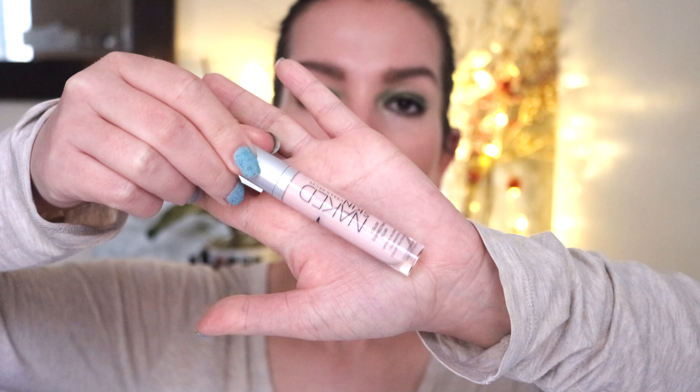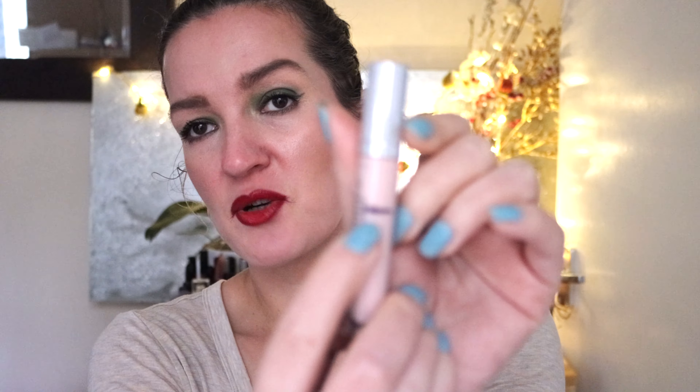Another product from Urban Decay — the Naked Skin Color Correcting Fluid. I've had this for years, which is why I want to use it up. This is a color correcting product for under the eyes. In the past I didn't have major under-eye issues, but as I've gotten older I've noticed quite a bit of purple in the tear trough. So I'm now using under-eye concealers daily and want to see how this one performs, since it's a color correcting concealer and I recall it being a pretty decent product.